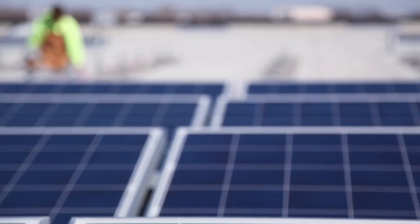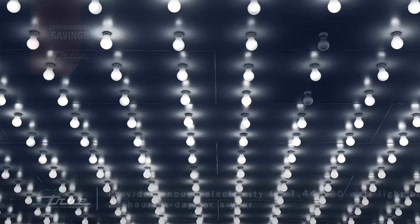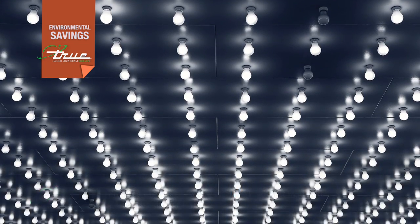This addition has a wide range of environmental benefits. True will now reduce over 1 million pounds of CO2 annually. This provides enough energy for 1,441 60-watt lightbulbs, 24 hours a day for a year.